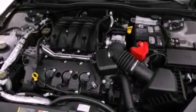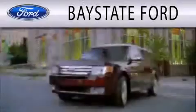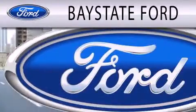Contact us today and schedule your opportunity to see this vehicle in person. Baystate Ford is dedicated to doing everything possible to ensure that the experience you have selecting your next vehicle is as pleasant as possible.